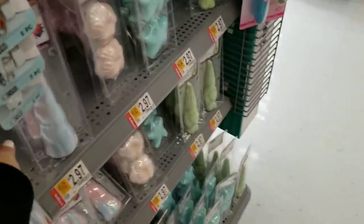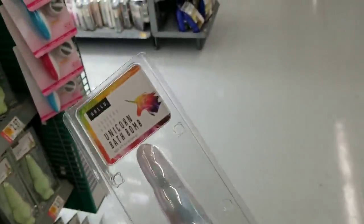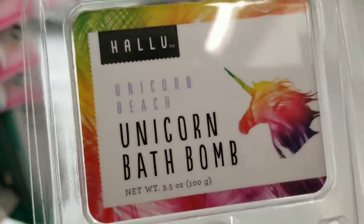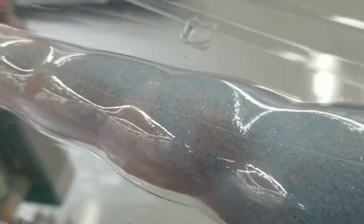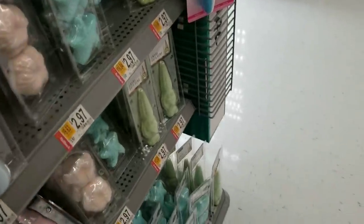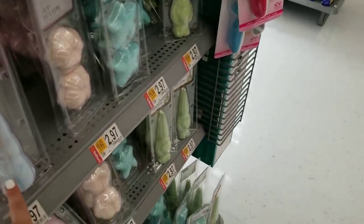I thought these were super cute — they have unicorn horn bath bombs for $2.97. You can't quite see how sparkly and fun they are on camera, but in person they're much better. I showed you all of these bath bombs before, but I just thought those unicorn ones were really cute.